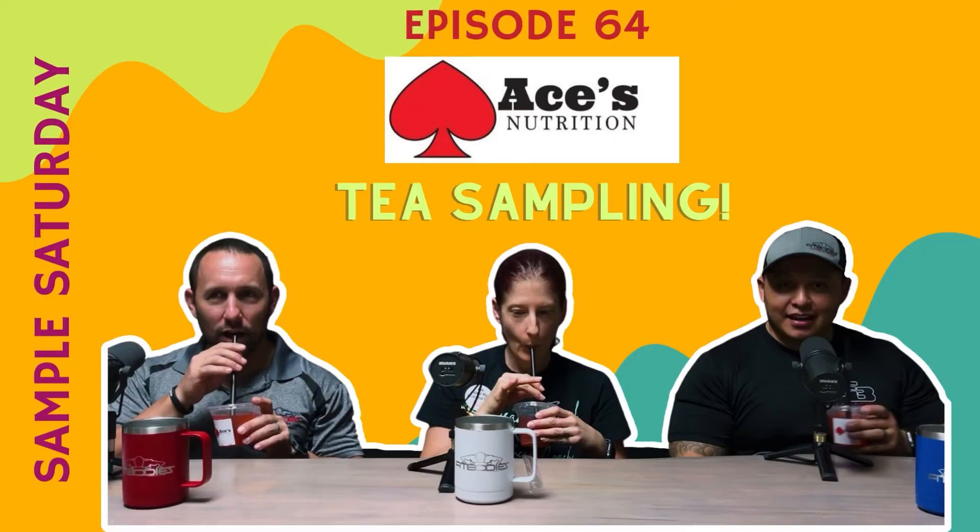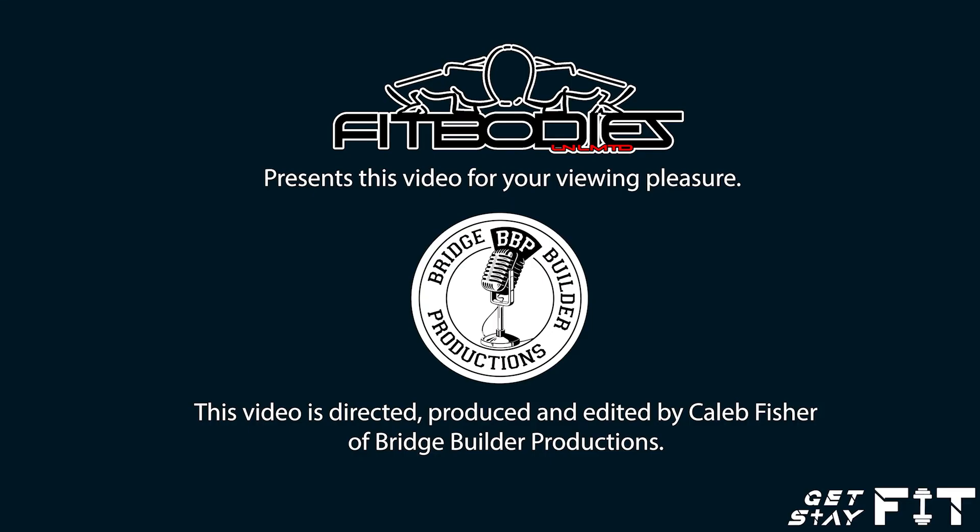Until next time. Thank you for joining us this Sample Saturday. Is there a product you have a question about, or maybe a suggestion for future sampling? If so, post them on the FitLife Show Facebook page. Until next time, this is the FitLife Show Sample Saturday, brought to you by Fit Bodies Unlimited. Get fit. Stay fit.